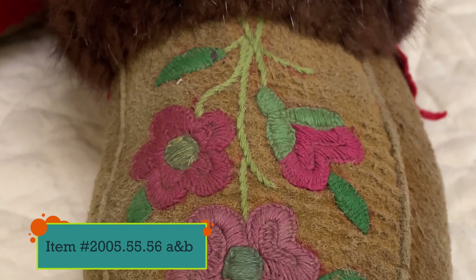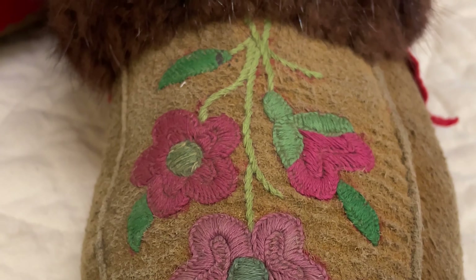This pair of brain-tanned moose or deer hide moccasins was made by a Cree family as a gift for a farmer in Lacombe in 1950. They are embroidered with colored cotton embroidery thread and trimmed with muskrat fur.